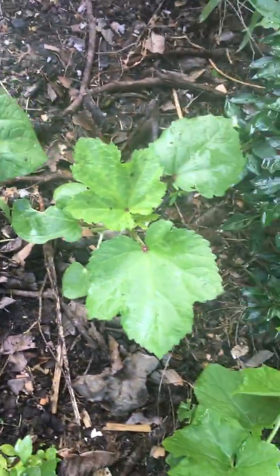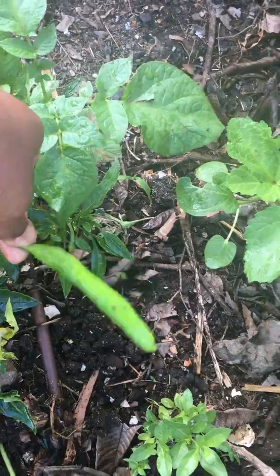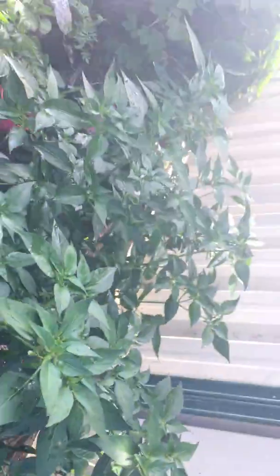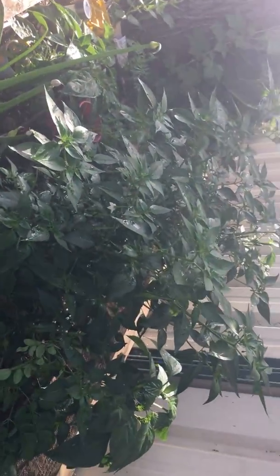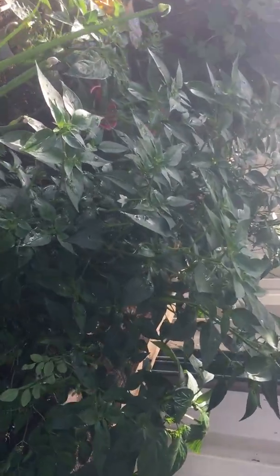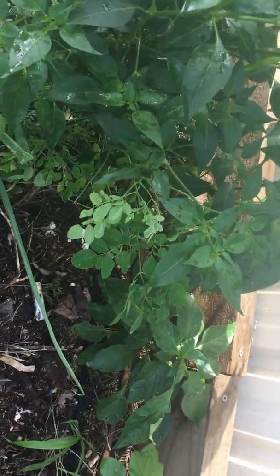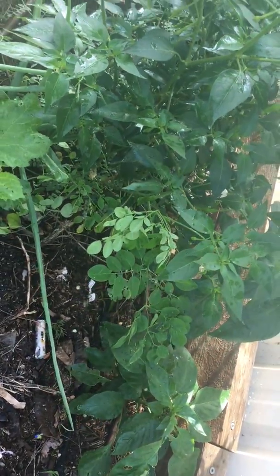These are Cayenne pepper — a long Indian variety pepper. And this is another chili plant which has grown very tall, look at that! And this is called moringa, also called a drumstick plant in India.